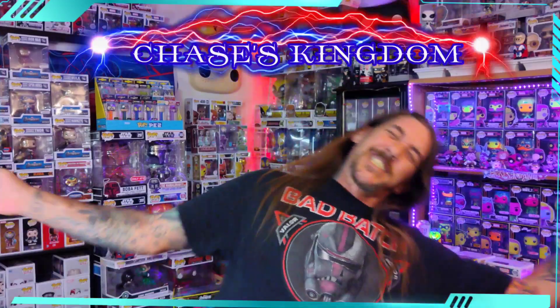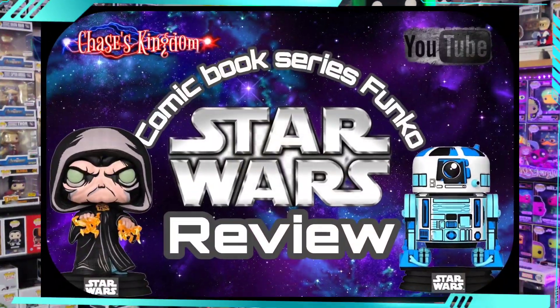Welcome to an all-new episode of Chase's Kingdom. I'm Chase, your host, hailing from the Kingdom. If you're new to the channel, we do everything Funko — all the latest and greatest. We do mystery unboxings, subscription unboxings, and sometimes we dabble in a little bit of everything else.